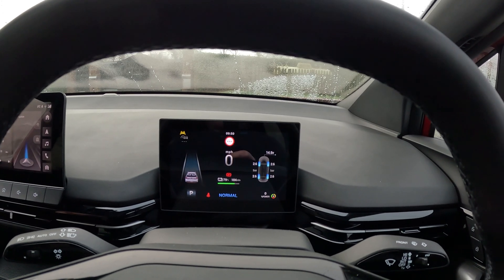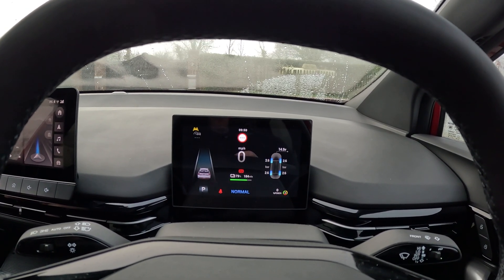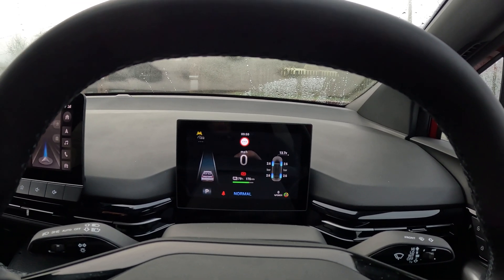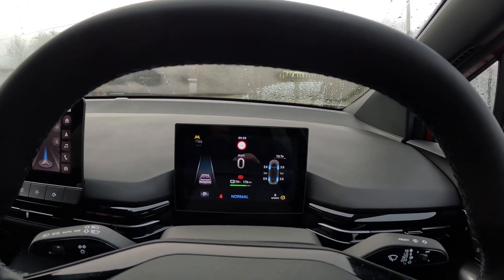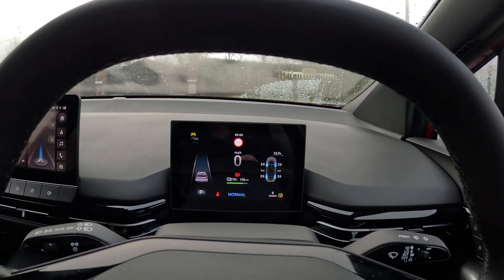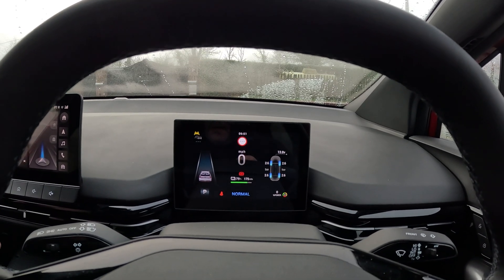It also depends on whether you've got any demands on. For example, if you look at this display, it says 184 miles, but if I put the demister on, it drops by 8 miles. Now, if I had the fan on this hard for an hour-long journey, I'd use far more than 8 miles worth of range — 8 miles is only a couple of kilowatt hours. Let's turn that off again.